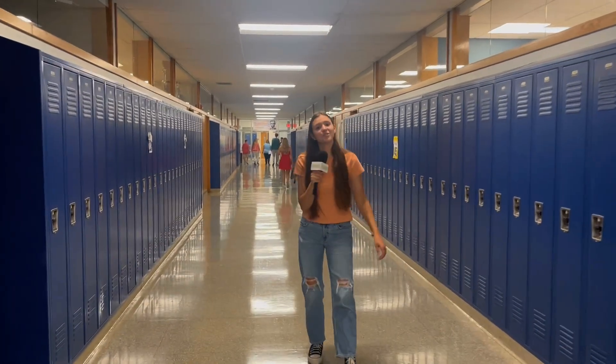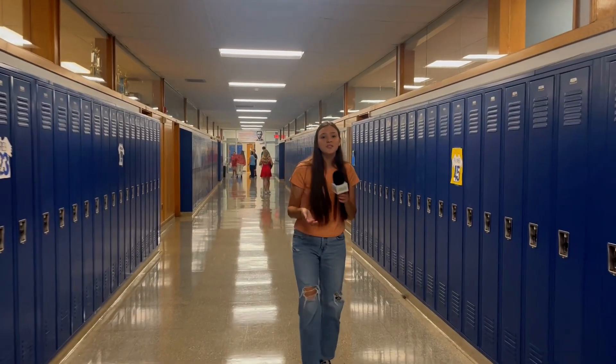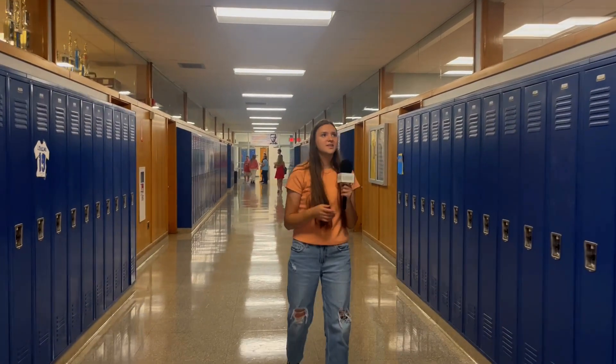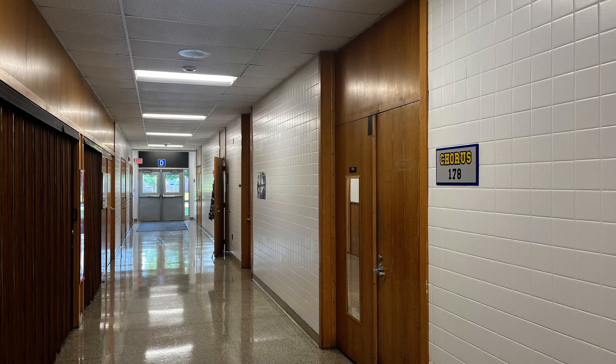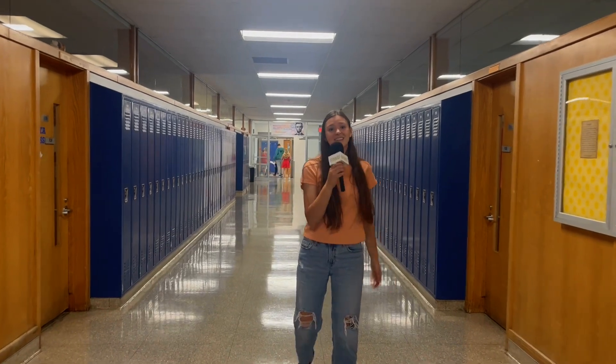Along with your main core classes at Elton High School, you can also choose electives. These are classes that you choose that kind of gear toward your interests. Examples are wood shop, arts, music, and others. As you start to go into high school, you start to decide what you want to do in the future, and these classes can help a lot with that.